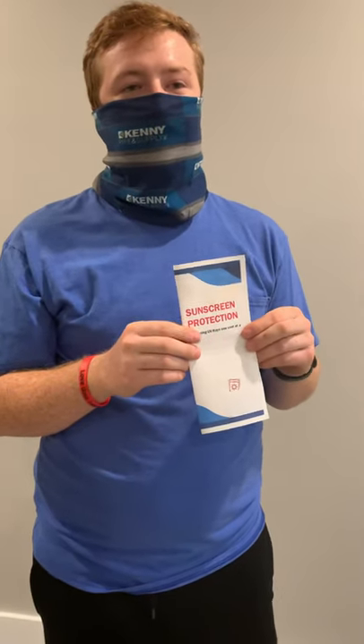Again, sunscreen is a really good preventable way from not damaging your skin. It is not harmful in any way, and it will allow your skin to have a rich texture well into later years.